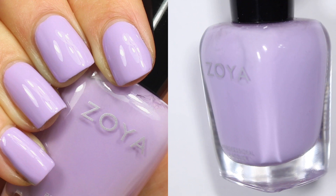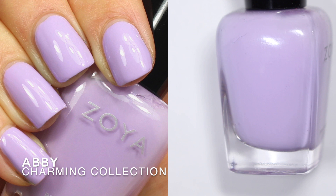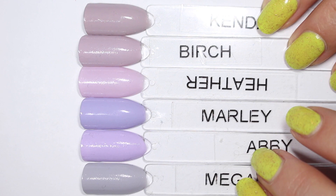Finally we have Abby, which Zoya describes as a light lavender cream. This is from the 2017 spring collection, the Charmin collection. Alright friends, here we go — here are all six of these polishes.